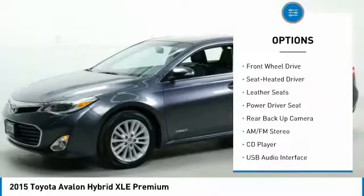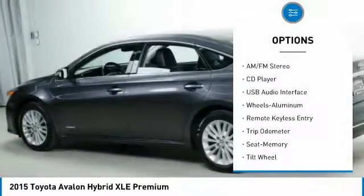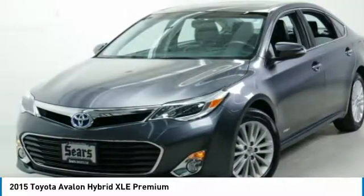Anti-lock braking system, navigation system, traction control, backup camera, moonroof, air conditioning, power steering, aluminum wheels, cruise control.